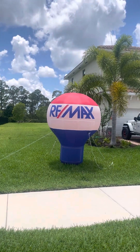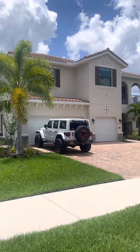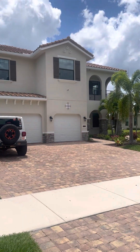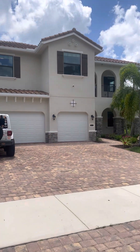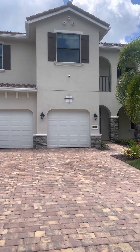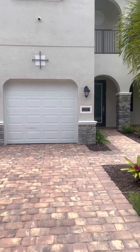Hey guys, welcome to 6184 Key Deer Lane. This home, built in 2017, is a magnificent five-bedroom, four-and-a-half bath. It has got vaulted ceilings, it is completely renovated, and it is on the largest lot in the neighborhood — looking at almost an acre of land. Let's take a walk through and see what you think.